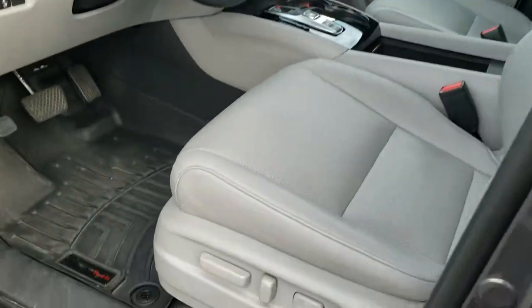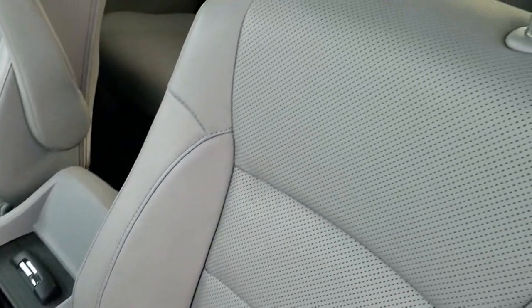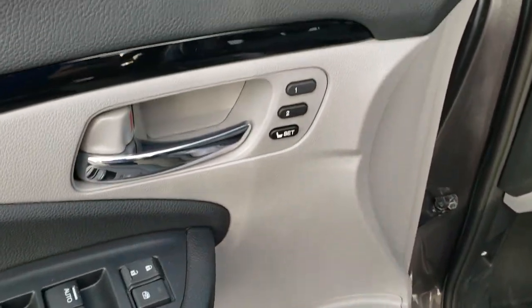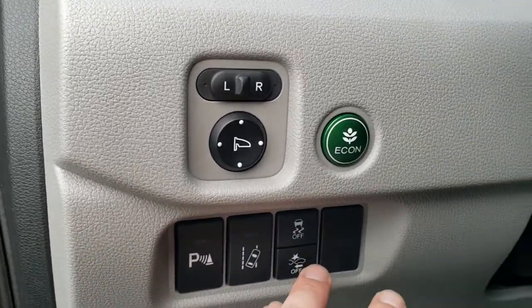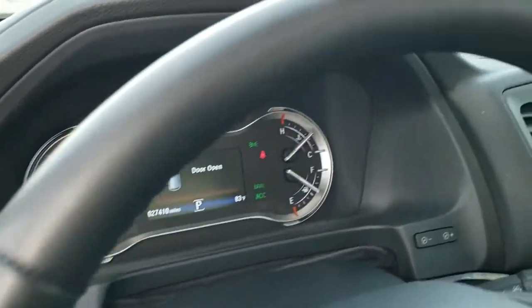Inside, the Elite Package gives you the gray leather interior. In the front you have heated and cooled seats, a memory driver's seat, and WeatherTech floor mats throughout. Power windows, power locks, power mirrors. You also have your reverse parking sensors, lane departure, forward collision warning, stability control, eco mode, and mirror controls.